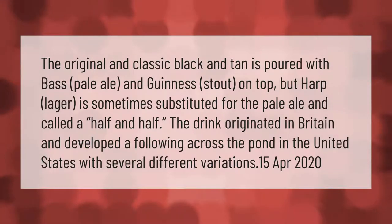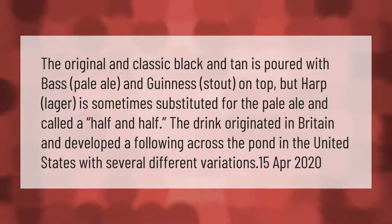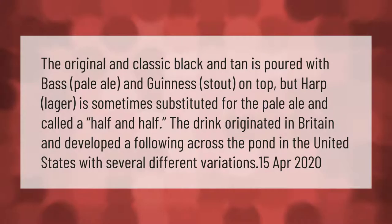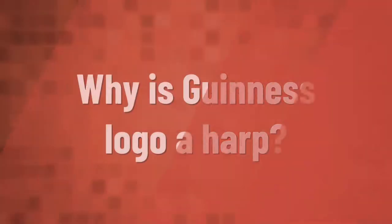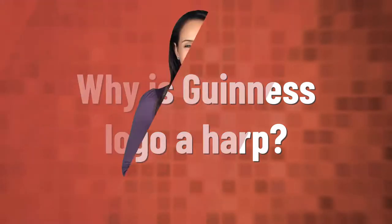The original and classic black and tan is poured with base pale ale and Guinness stout on top, but harp lager is sometimes substituted for the pale ale and called a half and half. The drink originated in Britain and developed a following across the pond in the United States with several different variations.